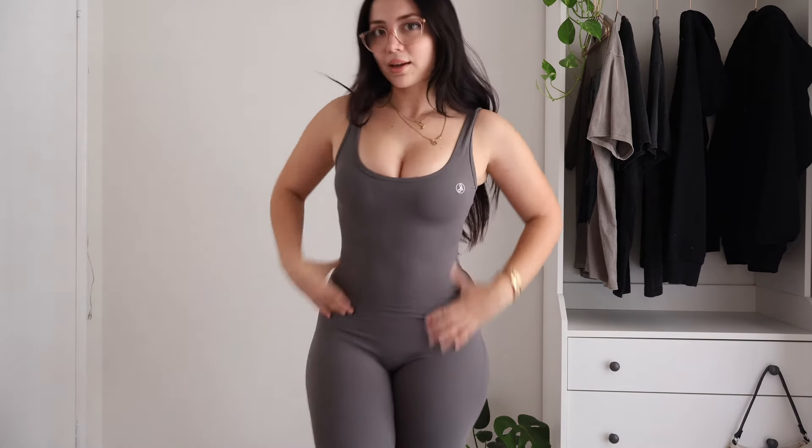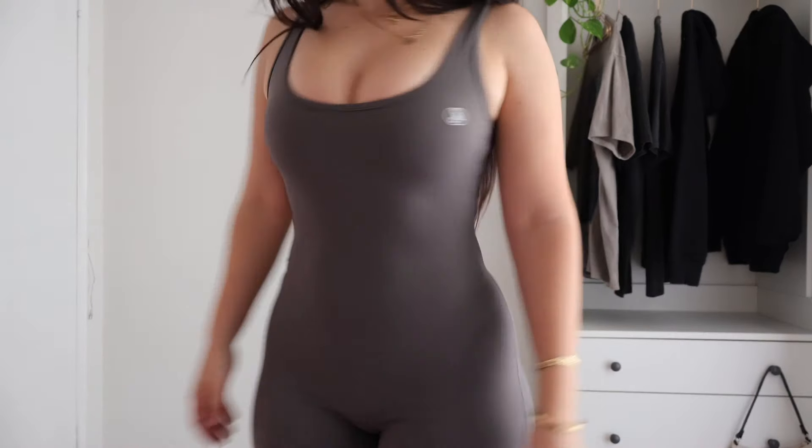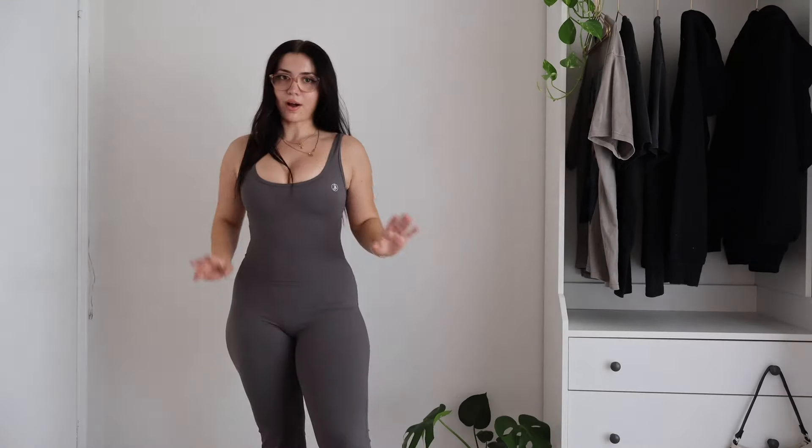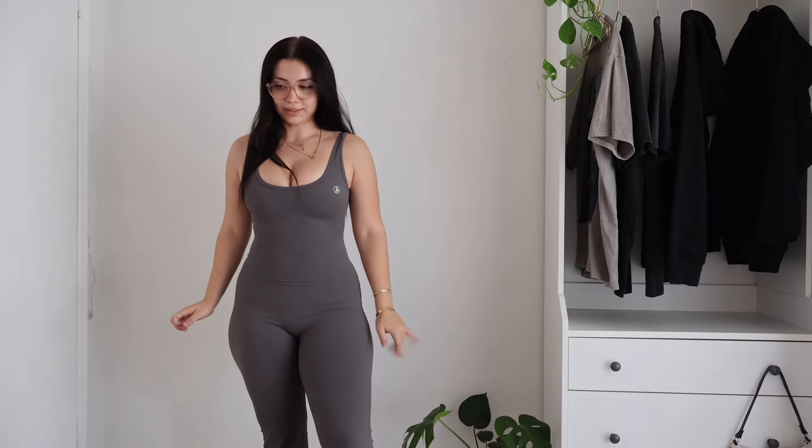This is a close-up. I just feel so good wearing this. I've already been to the gym today but I feel like going again just because I love the way this looks on me. Next is another Snatch Suit — I literally want to get every single color in this.